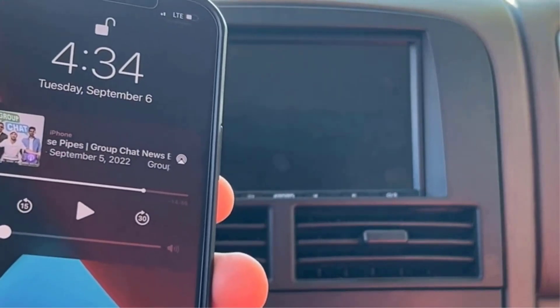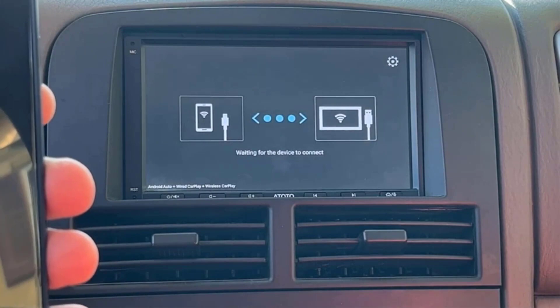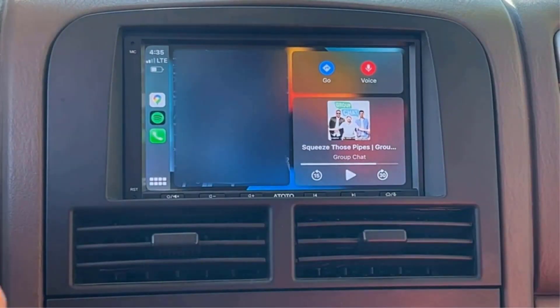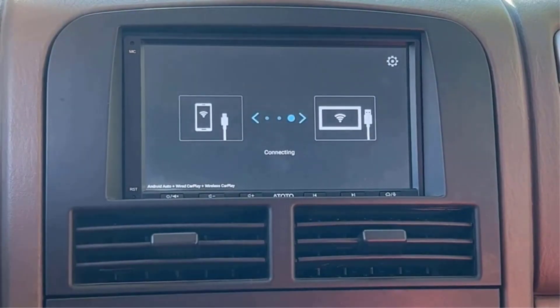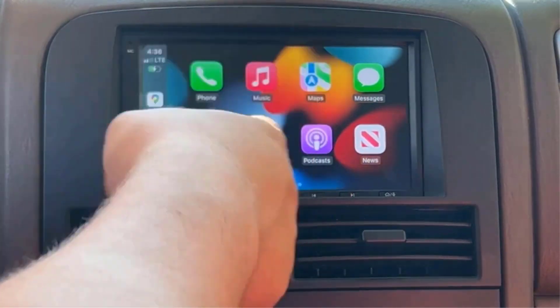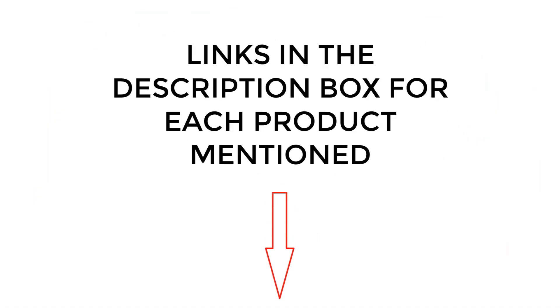The car stereo has become an important extension of our smartphones while driving. It is hard to believe being able to drive comfortably anymore without at least some form of car stereo. I did extensive research, read tons of reviews, and compiled a list of the best car stereos from reputable brands. After much research, I found these products very helpful. If you want to know about the price and other information, be sure to check the description. So without any further delay, let's jump into the video.